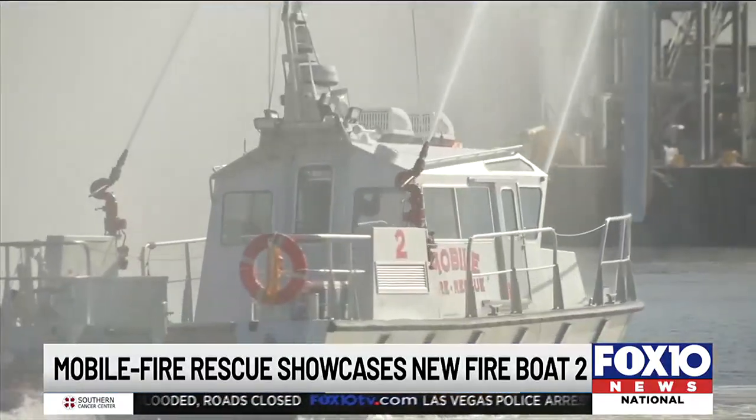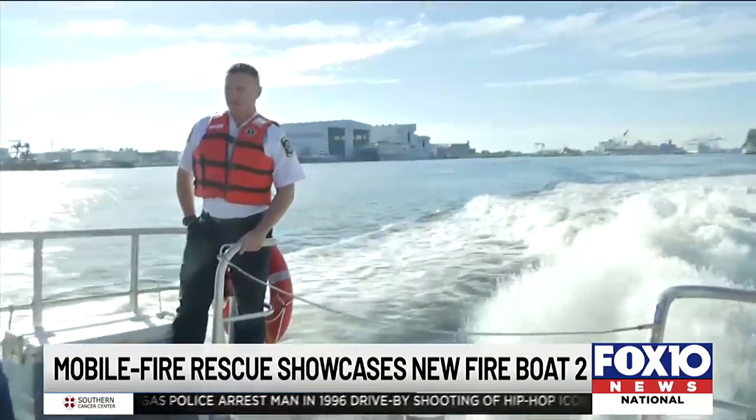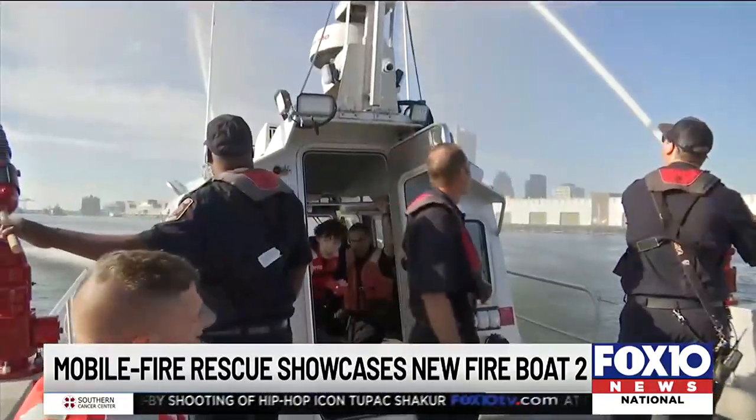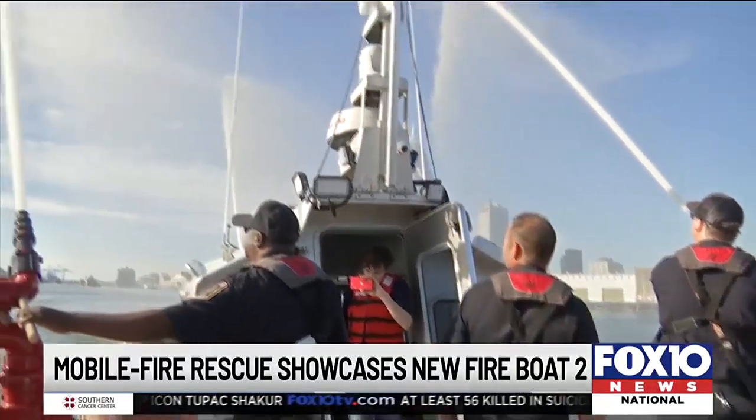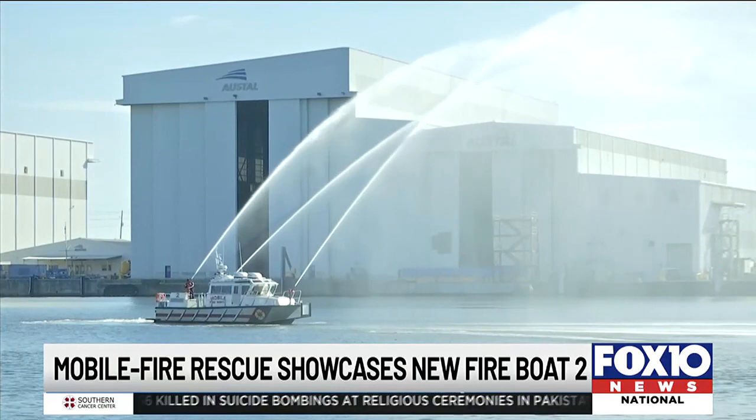This boat has a state-of-the-art radio for communications across the water with other vessels in the area. Foxton News on the ride along there with Mobile Fire Rescue to find out what else this boat can do in the event of an emergency.